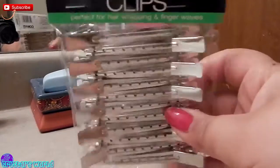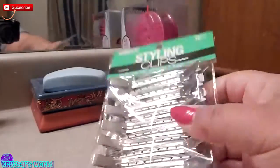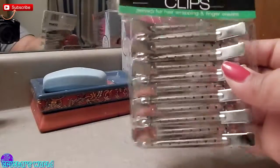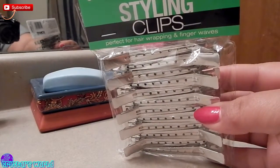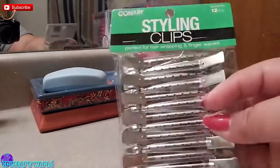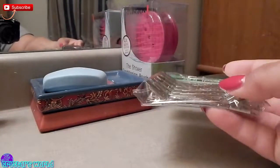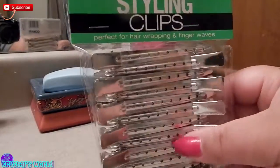I also got some of these styling clips. I'm not necessarily using them for wrapping or finger waves — more so to keep hair out of the way when I'm detangling or curling my hair. My other ones are broken and were pretty small, and these are a nice length. They were $3.99 at Target.